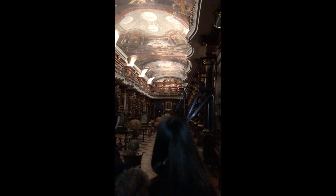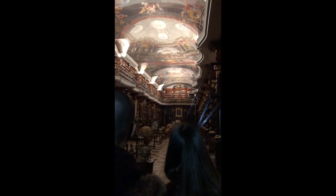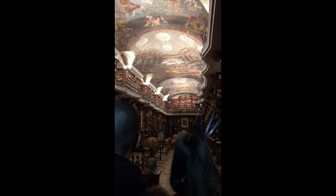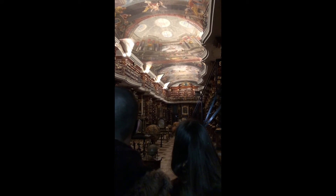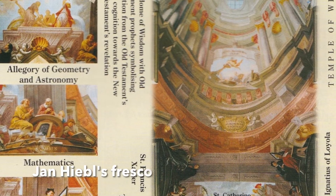The upper part of the fresco is an allegory of the sciences of reason, genius, music, astronomy, geometry, and mathematics. The lower part of the fresco depicts representatives of truth: St. Catherine, St. Thomas Aquinas, St. Cosmos, St. Damien, Christ, Moses, and Elias.